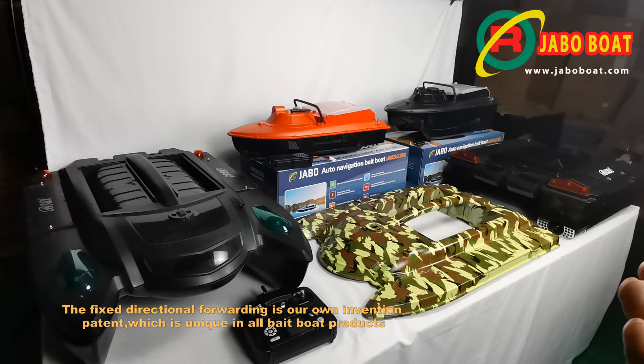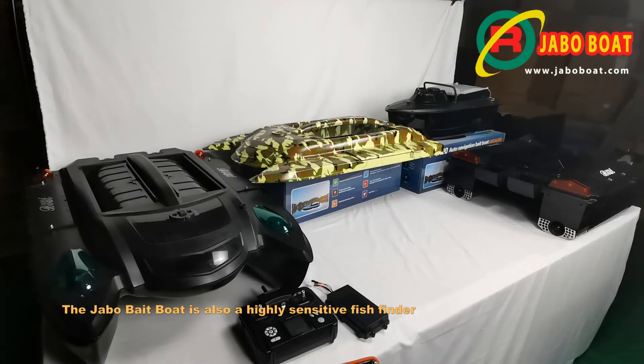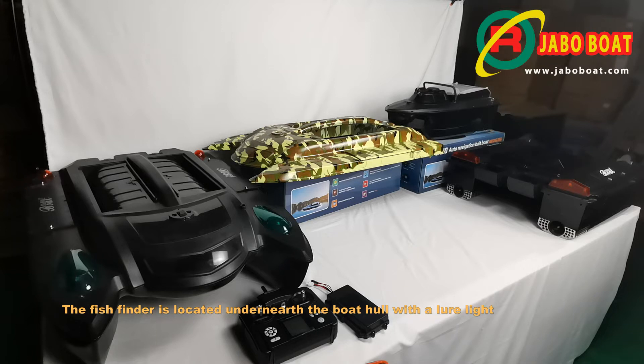The fixed directional forwarding is our own invention patent, which is unique in all bait boat products. The J-Ball bait boat is also a highly sensitive fish finder. The fish finder is located underneath the boat hull with a lure light.